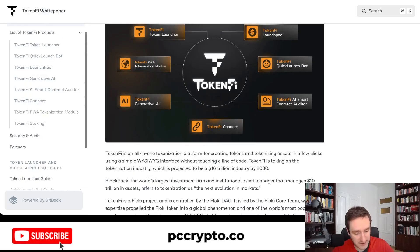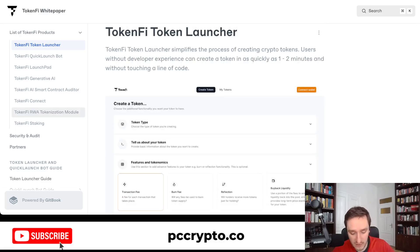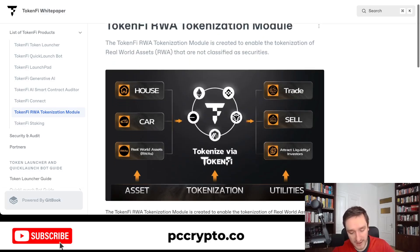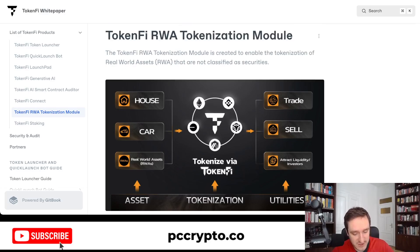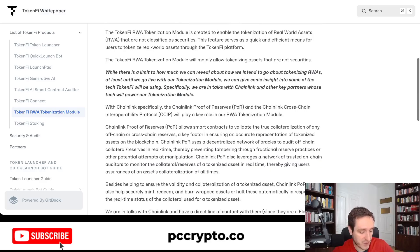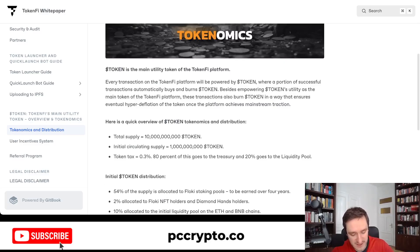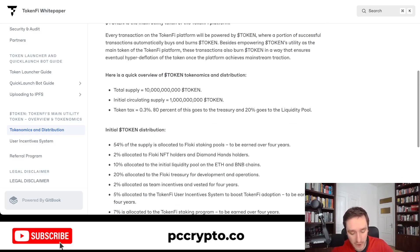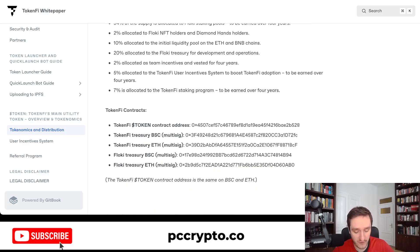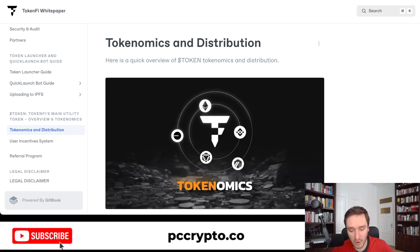If you want to read more about the particular projects within the ecosystem, you can go directly to the whitepaper, which is very well written — everything is explained, including how you can use all the tools. For example, the RWA tokenization module is very interesting and will allow you to have your assets tokenized so you can trade, sell, or do other things with them. They also explain tokenomics, including total supply, initial circulating supply, token tax, distribution, and contracts — because the token exists on both Binance Smart Chain and Ethereum, with equal distribution on both chains. They're trying to be at least a little blockchain-agnostic.